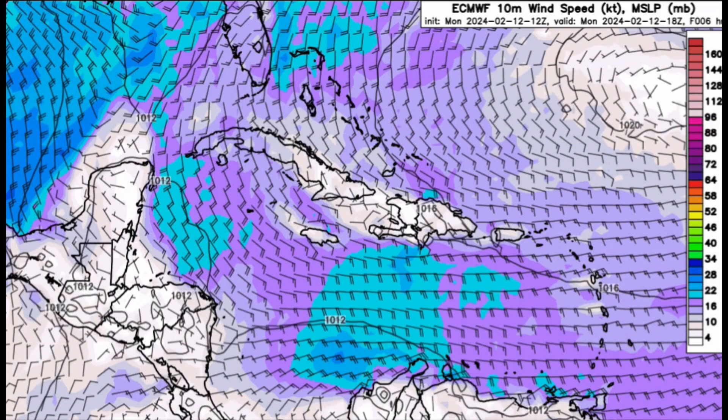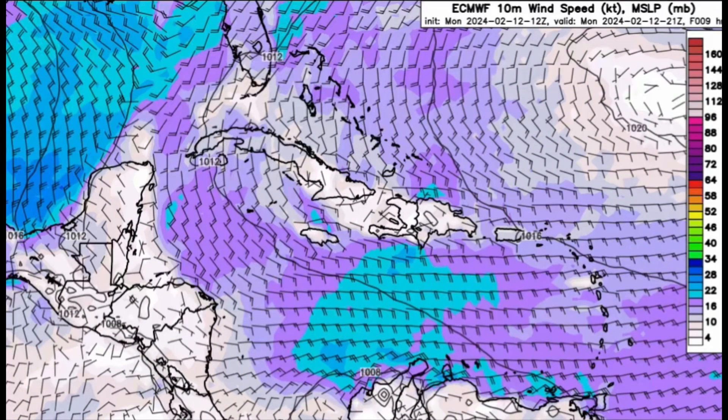Looking toward the wind forecast now, heading into later this evening in the wake of that front moving out, winds are going to be kicking up in the Gulf — maybe up to 30 knots with some higher gusts. Across much of the Caribbean, the strongest winds may be up to 20 to 25 knots with some higher gusts, especially in the central Caribbean offshore Colombia.